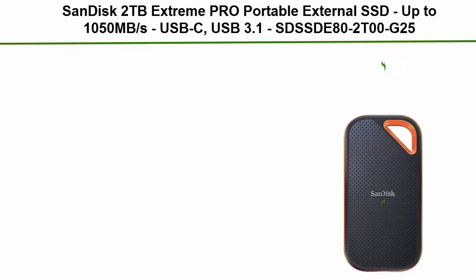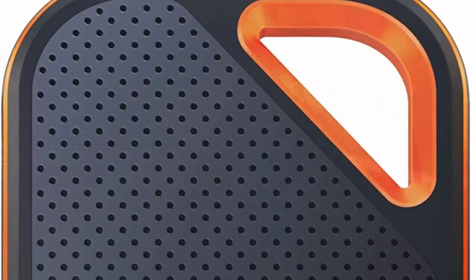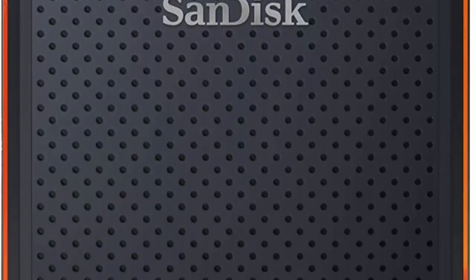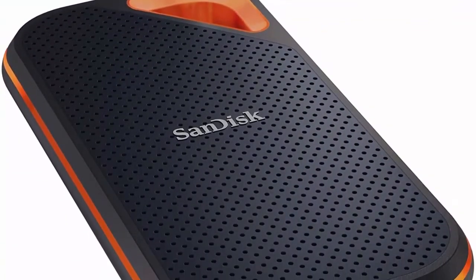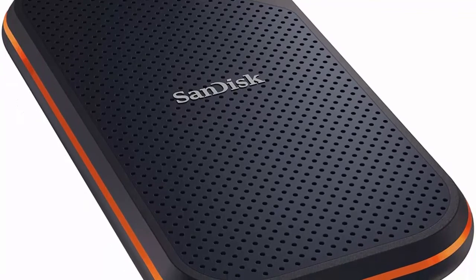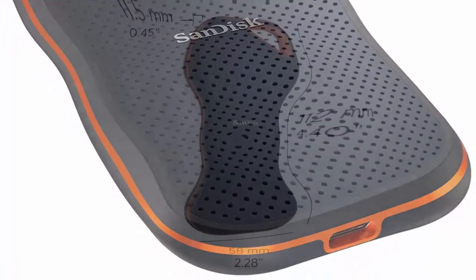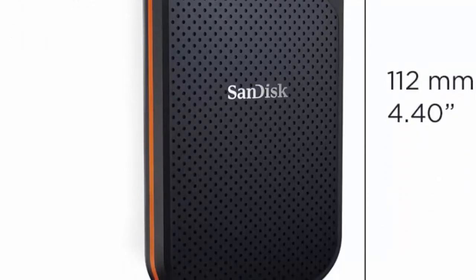Top 1: SanDisk 2TB Extreme Pro Portable External SSD — up to 1050 megabytes per second, USB-C, USB 3.1. Save time moving and editing your files with lightning-fast in-house NVMe technology that dramatically increases transfer speeds to up to 1050 megabytes per second read speed. Write speed is lower; performance may vary depending on drive capacity, host device, usage conditions and other factors.